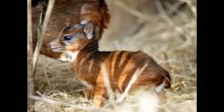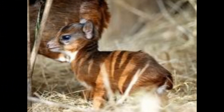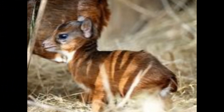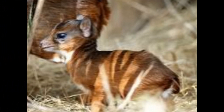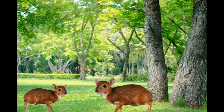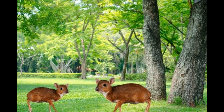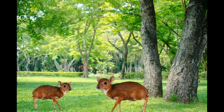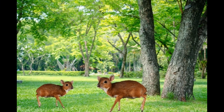Royal Antelopes can emit soft grunting sounds, which are often used in communication during mating rituals and encounters with other individuals. These grunts may be associated with courtship or territorial disputes between males. Sometimes they may also produce chattering noises as part of their vocal repertoire during social interactions.